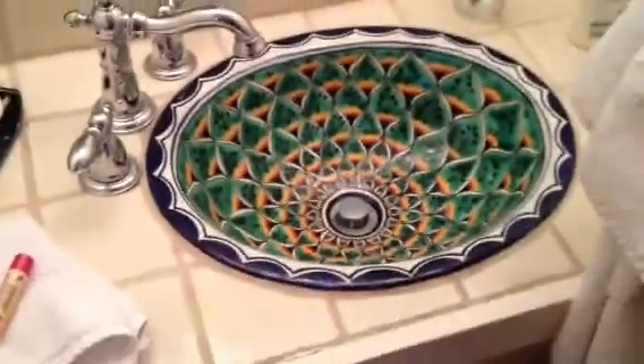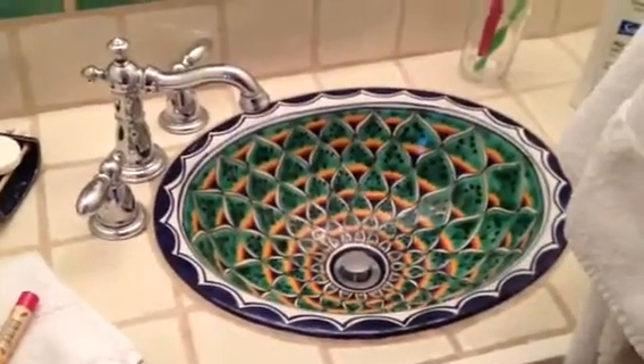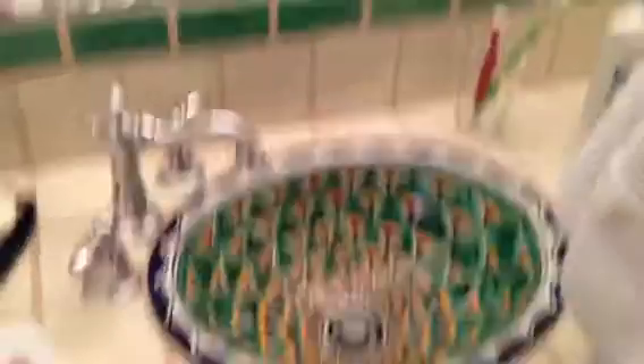I have never seen a sink that brightly colored before. I think it's pretty cool. So here's our little bathroom — nothing too exciting, that's where we pee. And in here we have our great kitchen.